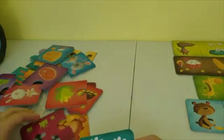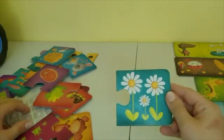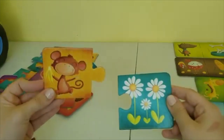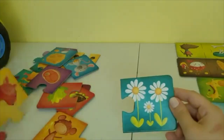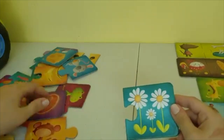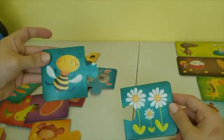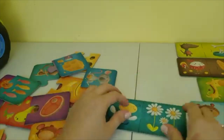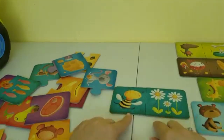Flowers — who do you think might like flowers? Do monkeys like to eat flowers? I don't think so, because this particular monkey is holding a banana, so he's not interested in flowers. This is a bee, and bees love to eat nectar from flowers. Our puzzle is completed — this bee likes to eat nectar from flowers.